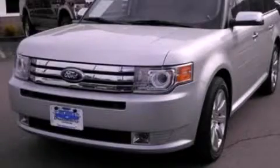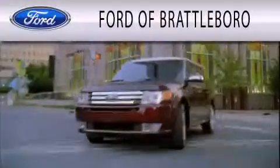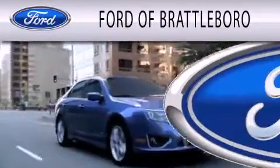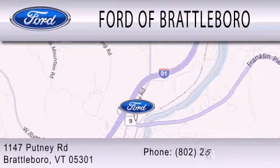This vehicle won't last long at this price. Call and arrange a test drive now. Ford of Brattleboro is dedicated to doing everything possible to ensure that the experience you have selecting your next vehicle is as pleasant as possible. We're located at 1147 Putney Road in Brattleboro.